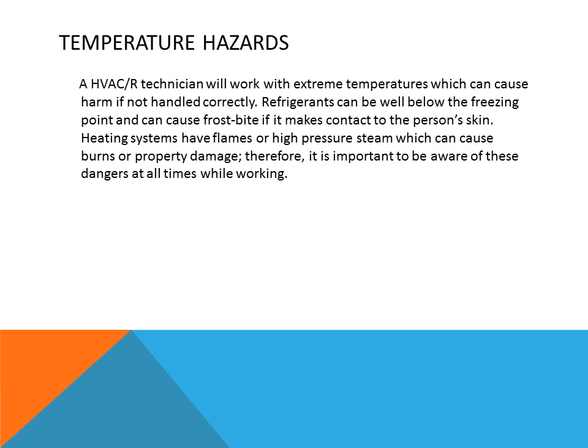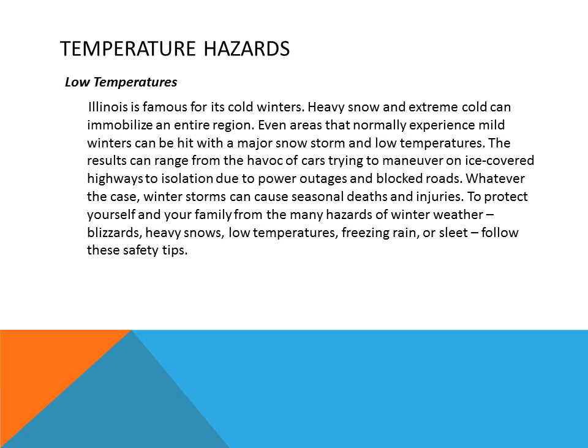Temperature hazards are things that HVAC technicians come across daily, because they work with temperatures and pressures, controlling them to create a comfortable environment for human beings. HVAC technicians work with extreme temperatures which can cause harm if not handled correctly. Refrigerants can be well below the freezing point and cause frostbite if they make contact with a person's skin. Heating equipment has flames or high-pressure steam which can cause burns or property damage, so it is important to be aware of these dangers at all times.